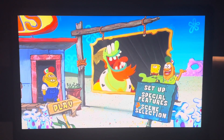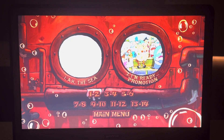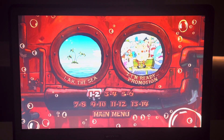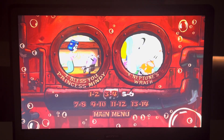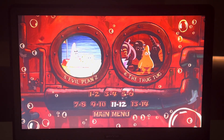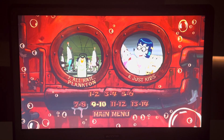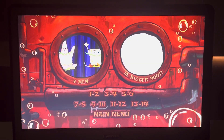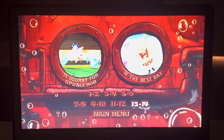Now on to Scene Selection. We've got: Odyssey, Unready Promotion, Bless You Princess Mindy, Neptune's Wrath, Evil Plan Z, The Thug Tug, All Hail Plankton, Just Kids, Man Bigger Boots, Chelsea the Hasselhoff, Hooray for SpongeBob, and The Best Day.